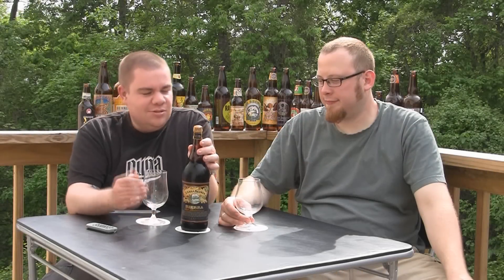Hey guys, welcome to Beer Geek Nation. I'm your host Chris Steltz. With me to my left is Mr. Ben Hoover.